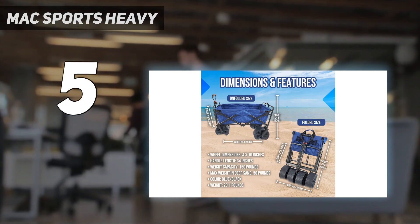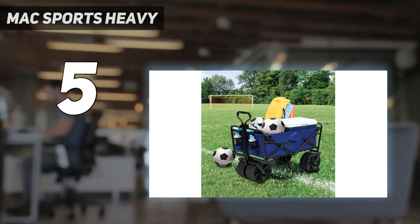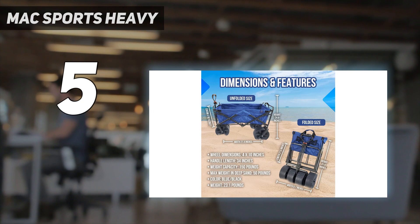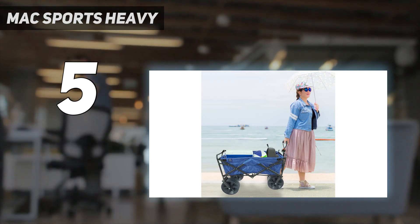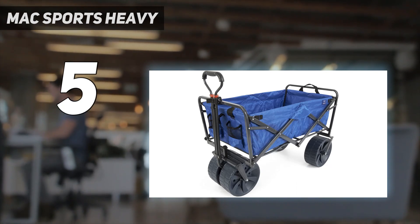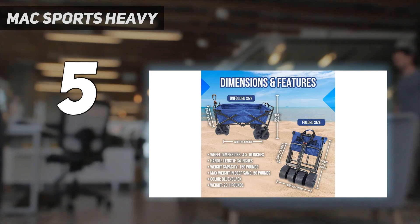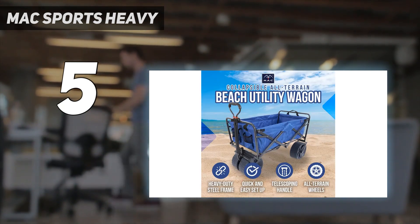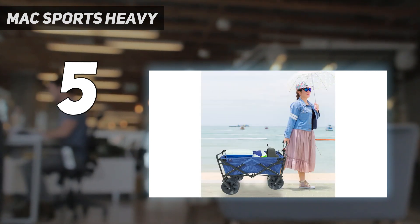Despite the inconvenience of its size and wheels to some, we had no trouble hauling our cooler, beach bag, toys, and drinks. The wagon has 600 denier polyester fabric and a steel frame to weather harsh salty coastal conditions. The fabric can't be removed like the Beaujardin wagon, but can withstand a hosing down after a day at the beach because it is mildew resistant. While the wagon has a weight capacity of 150 pounds, the manufacturer recommends only loading up to 50 pounds when hauling in deep sand. This will ensure smooth rolling and prevent the wheels from getting stuck.